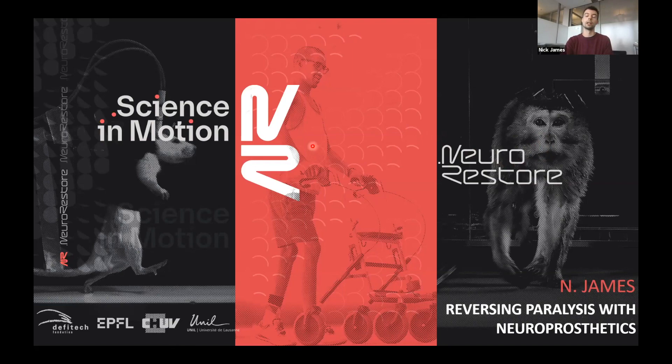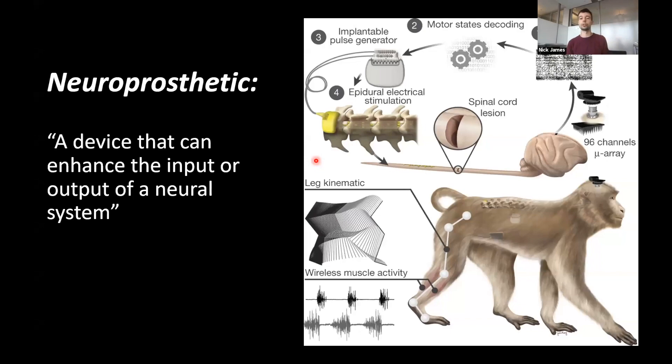Finally, we have a big team at the University of Lausanne where we do the real translated work in patients. To break down the title — reversing paralysis using neuroprosthetics — a neuroprosthetic is simply defined as a device that can enhance the input or output of a neural system, being any part of the nervous system: brain, spinal cord, peripheral nerves. The nervous system communicates through electrical signals, so the most obvious way to modulate any function is through electricity — recording or artificially inducing electrical signals.